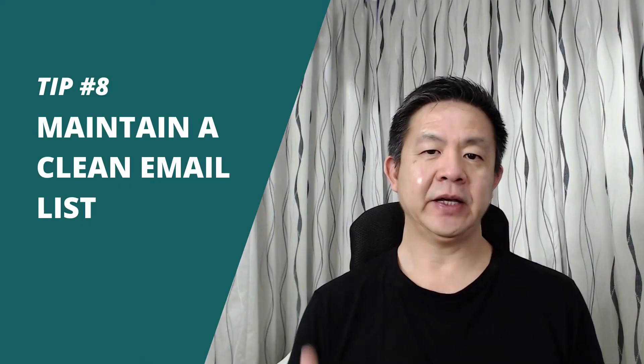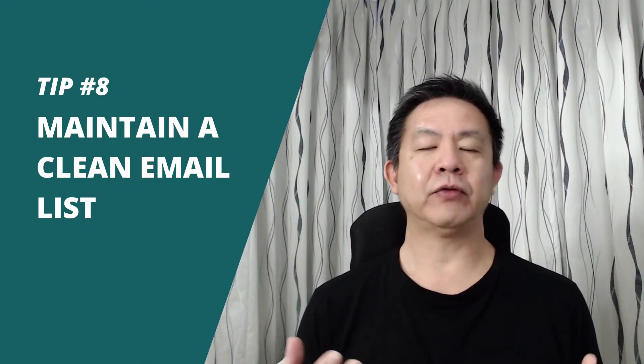Tip number eight: keep your email list clean. To avoid spam traps and spam filters, it is essential that you maintain a clean email list. This includes not purchasing any external email lists. Legally, doing so is a violation of your ISP's terms and services.